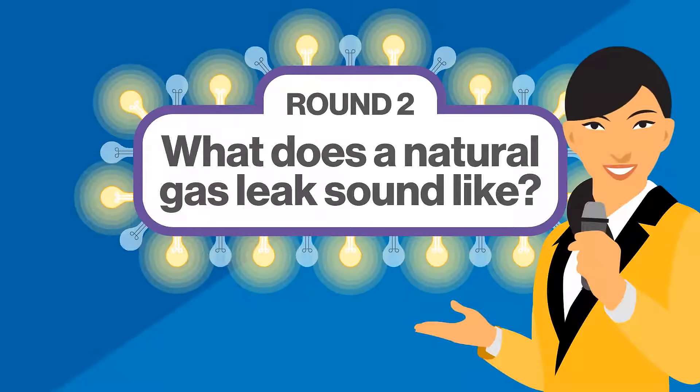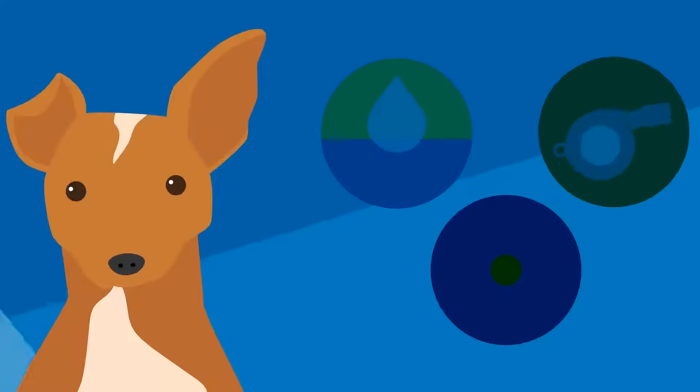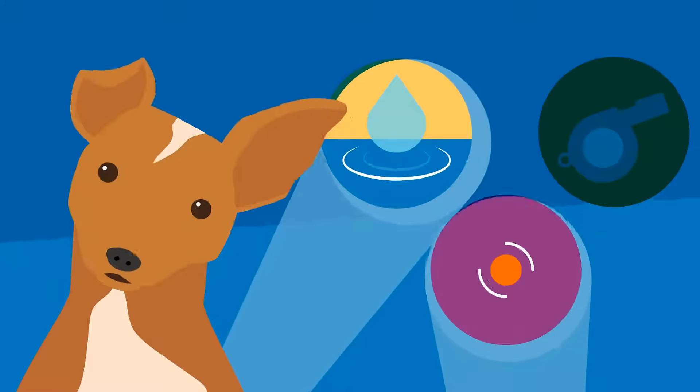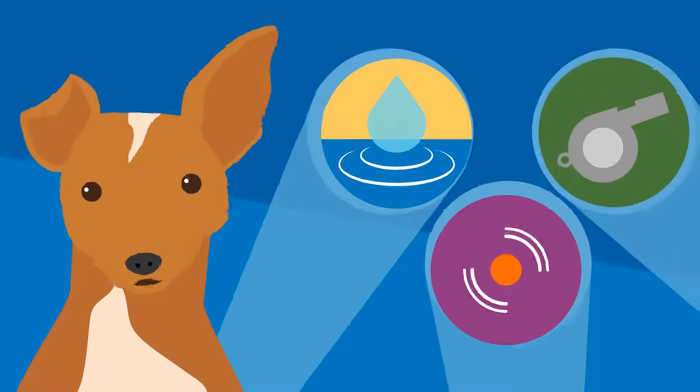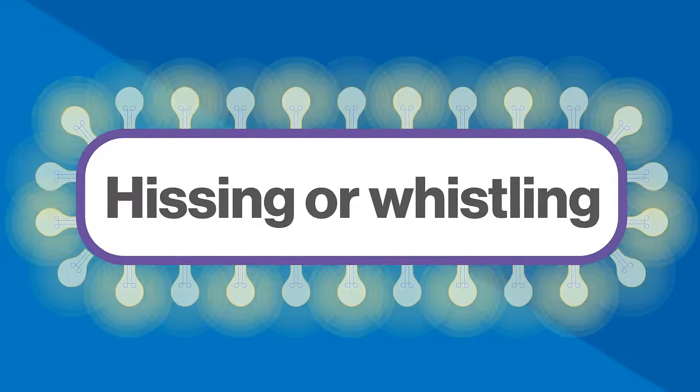Next question. What does a natural gas leak sound like? A. A dripping sound. B. A beeping sound. Or C. A hissing or whistling sound. The answer is C — a hissing or whistling sound.